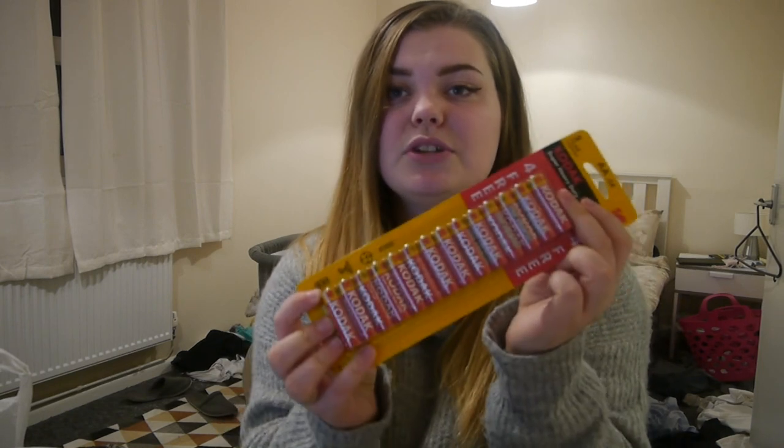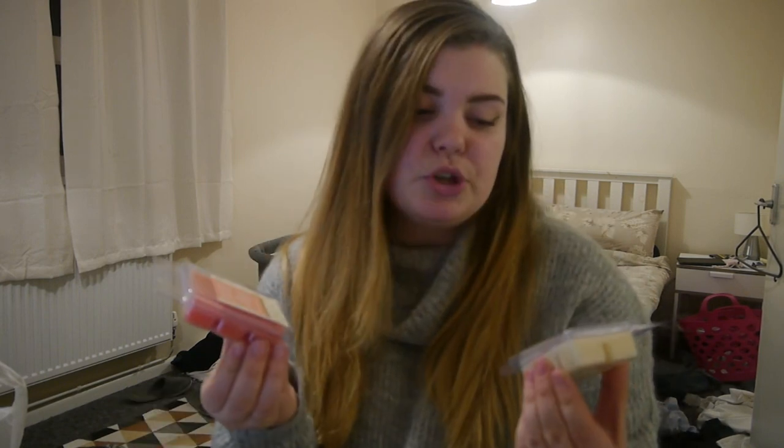I've gone through a lot of batteries this Christmas and some of my diabetes stuff requires batteries, so I picked up some of these for toys and stuff. For a pound you get 14 batteries, so I thought I'd pick up a few. They were in a little sale reduced section, which I thought was really cool.